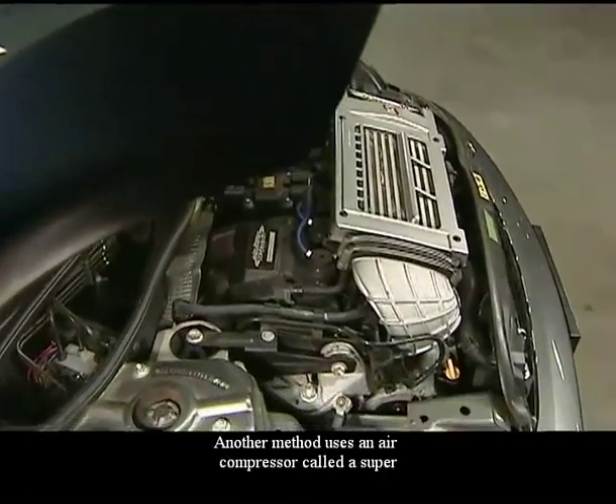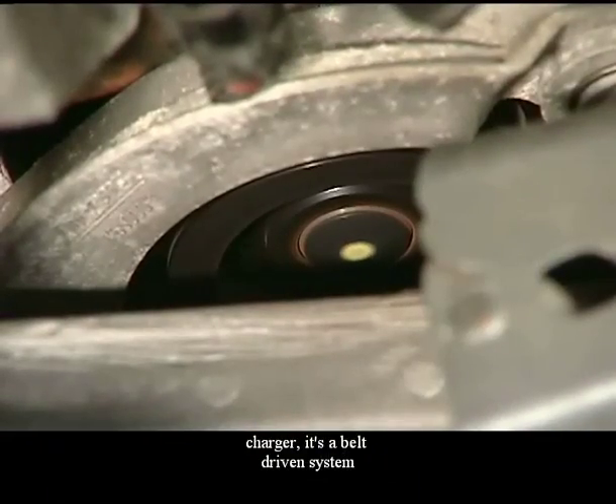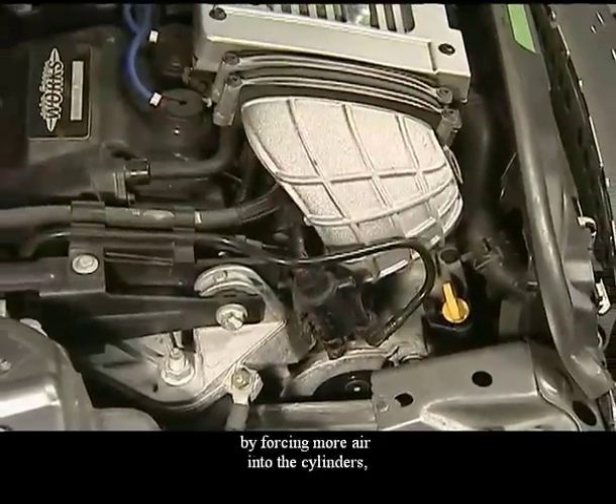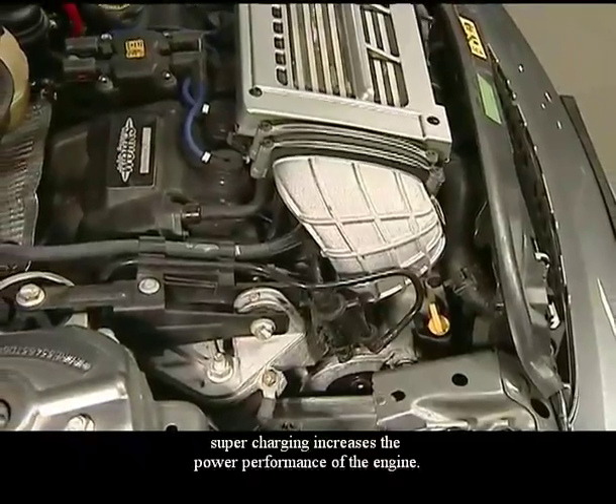Another method uses an air compressor called a supercharger. It's a belt-driven system that forces a greater amount of air into the intake system. By forcing more air into the cylinders, supercharging increases the power performance of the engine.